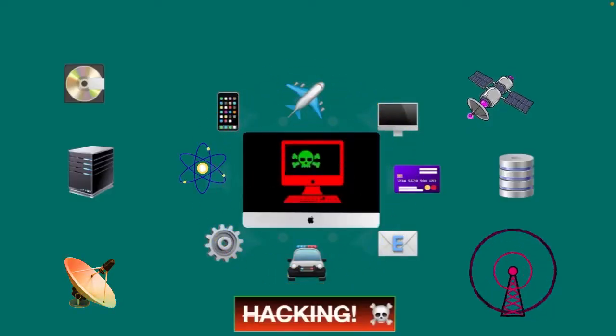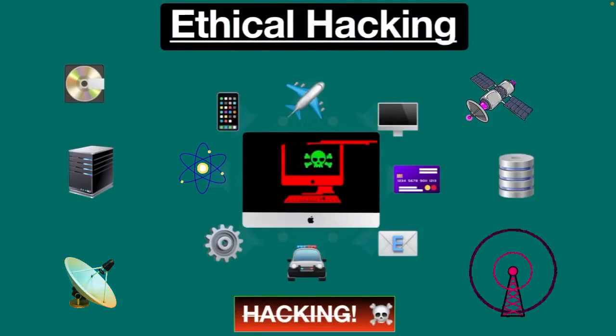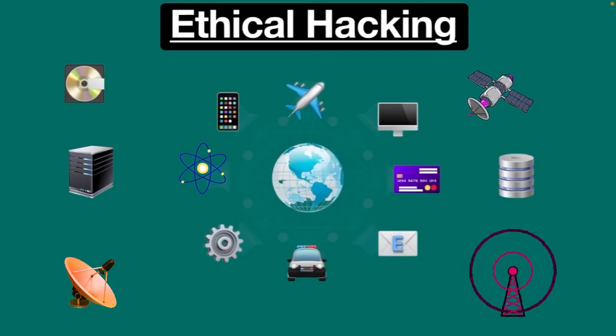Hacking is one of the biggest issues with regards to computer technology. But don't worry — ethical hacking has come up as a profession to counter this issue, and this is the topic of today's video. And I think it's one of the most favorite topics of everyone's, so let's get straight into it.